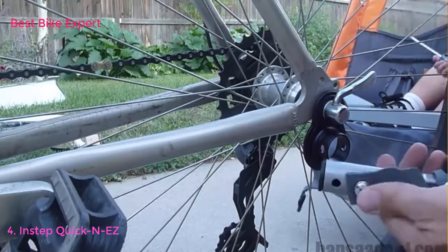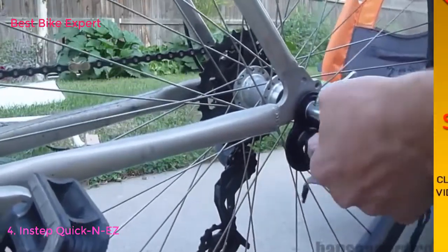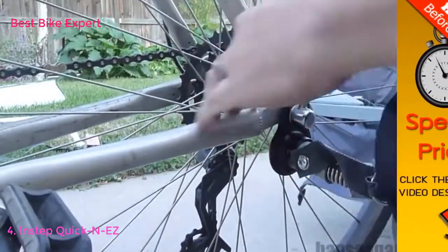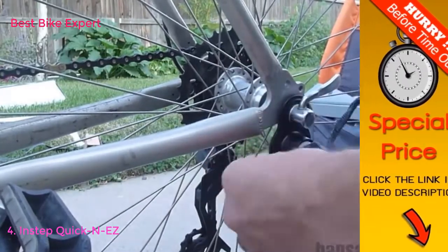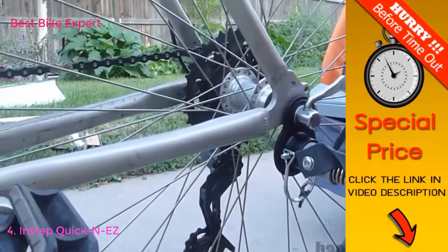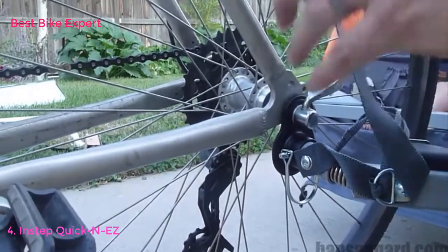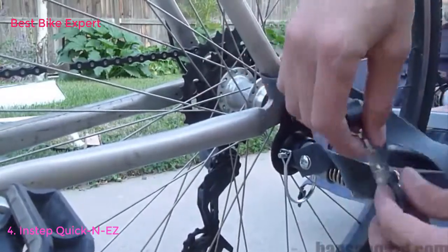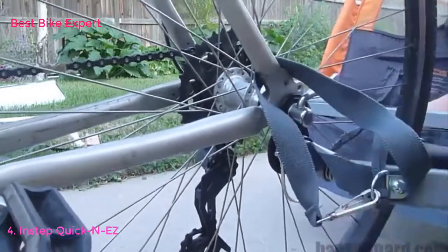The next part is attaching the trailer. The hardest part is shoving it in — there's a spring on this thing — so shove it in there, make sure you line up the holes, and put the pin through. The instructions also say you're supposed to put this cloth latch around the bike frame, and then put it in the little metal piece there, so that should be sturdy.